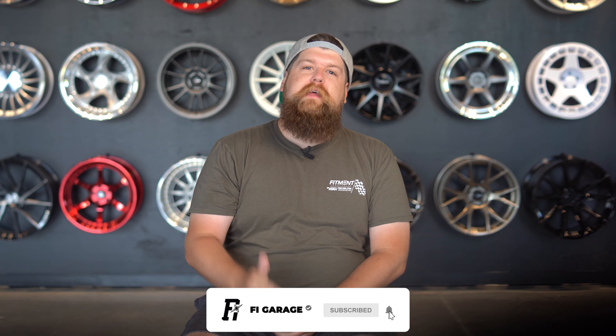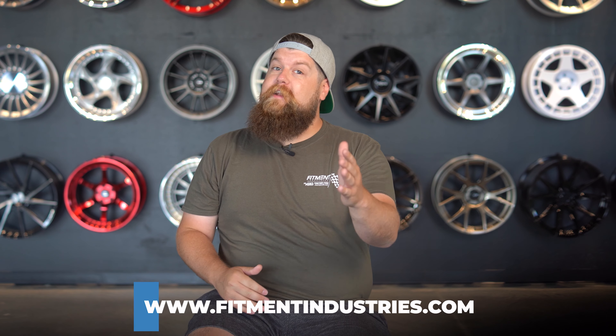But before we dive into that, please consider subscribing if you haven't already, and share this video with your friends who love or even hate underglow. And as always — wheels, tires, suspension, and underglow at fitmentindustries.com. Underglow is located under the store tab.